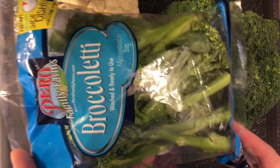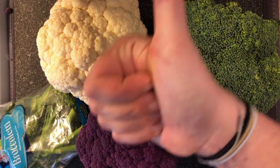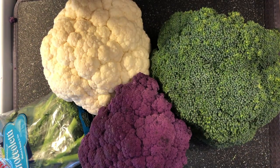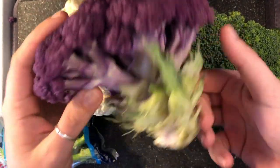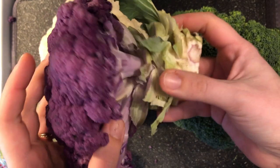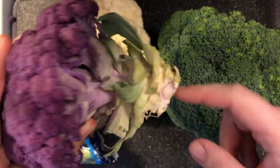I went to the Hannaford in Belfast this week, and they had this fancy broccoli on sale — I thought it would be so cool to show you. Look at how long those stems are. But I also got the normal stuff — maybe not so normal. Look at that purple cauliflower! Isn't that so cool? Have you ever seen purple cauliflower before? I think I brought some to some of your classrooms last year, and I think I brought some orange, too.